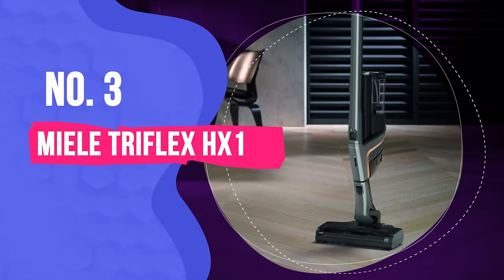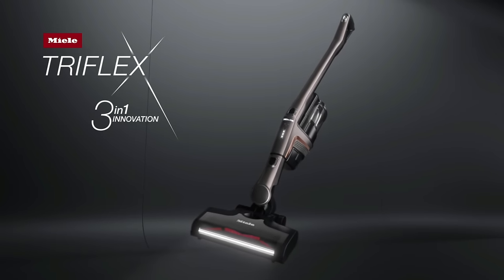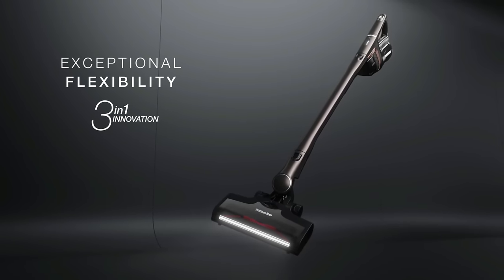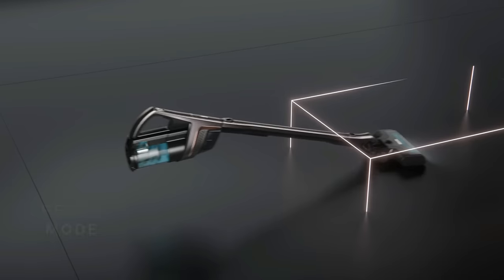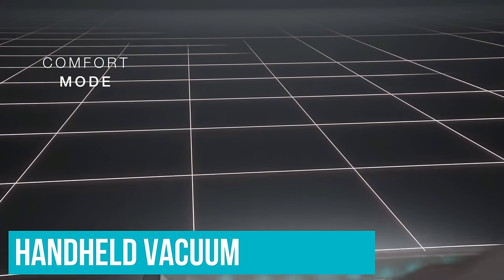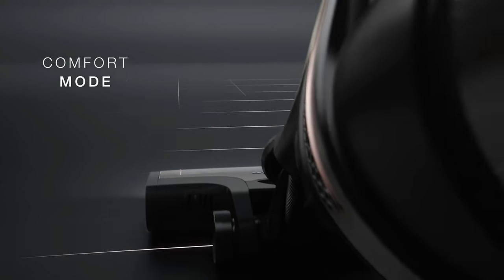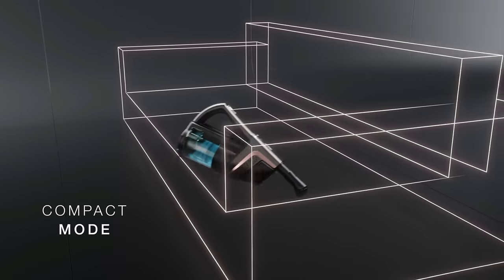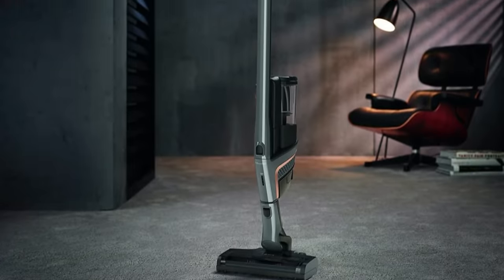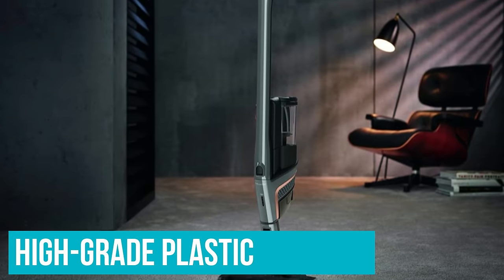Number three: Mille Tri-Flex HX1. If you are shopping at an upper mid-range price point, the Mille Tri-Flex HX1 is a great option. This uniquely designed cordless vacuum can be used as a stick, upright or handheld vacuum, letting you quickly adapt to several different cleaning situations on the fly. It also feels well built for a vacuum of this type, with a body made mainly from high-grade plastic.